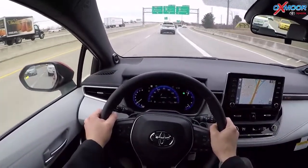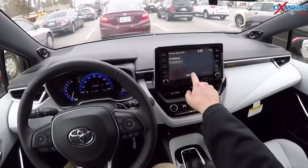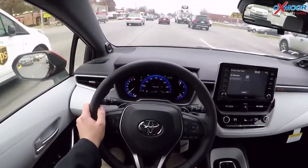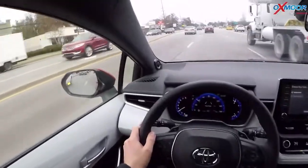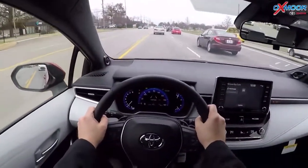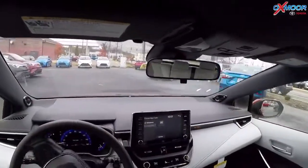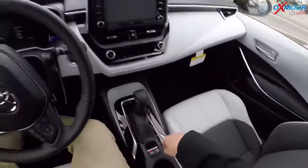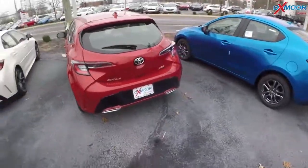Here we are, almost back to the dealership. With this audio package, once you pair your phone you download Entune and get all the apps including Remote Connect — which lets you start your car, check the fuel level, and lock and unlock the doors all from your phone, anywhere you have reception. Just a ton of technology packed into this Corolla Hatchback. The proximity key lets me lock the car right from the door handle. Fun little ride and drive in the Corolla XSE Hatchback.